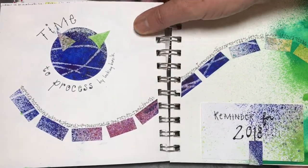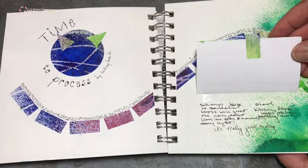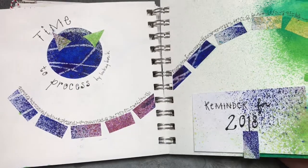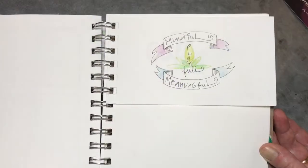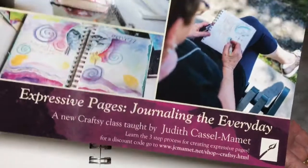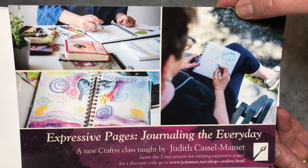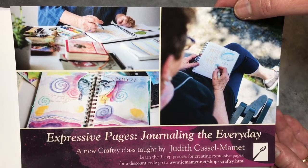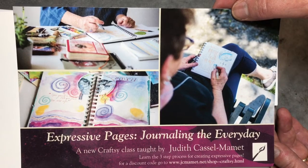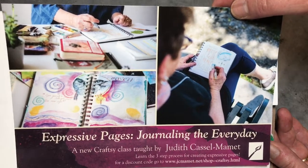I took a couple of pages to process my time there and made some notes to remember what to bring up next time I go. If you'd like to learn a little bit more about my three-step approach to art journaling, join me on Craftsy. I have a new class called Expressive Pages: Journaling the Everyday, where I talk about memory maps, different approaches, and even how to attach those rusty things to the cover of your journal.